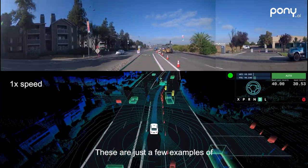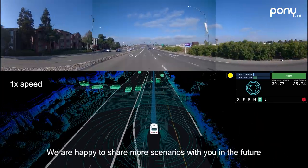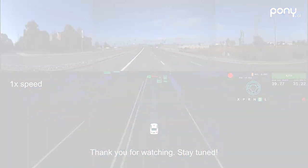These are just a few examples of how Pony AI handles challenging scenarios in our day-to-day testing. We are happy to share more scenarios with you in the future. Thank you for watching — stay tuned!